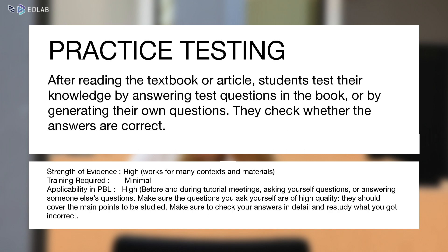The strategy practice testing entails students testing their knowledge by answering test questions in the book or by generating their own questions. Afterwards, they check whether the answers are correct and study the material again if the answer was incorrect.